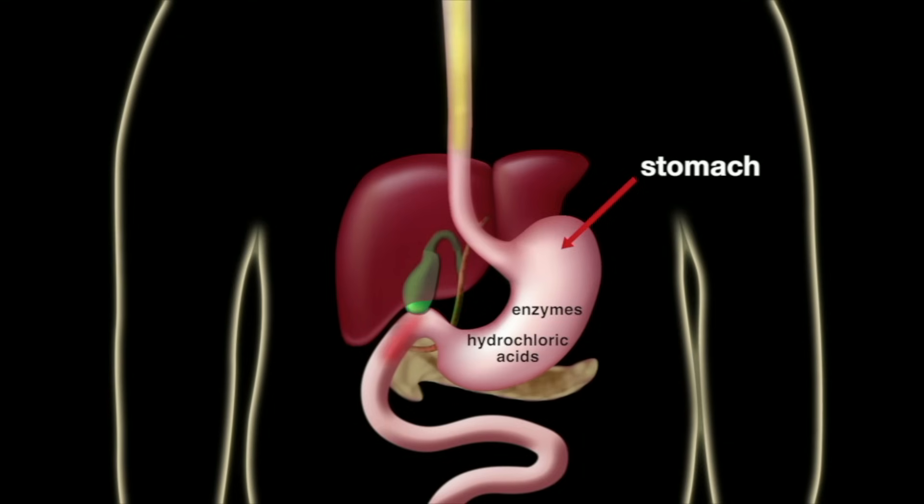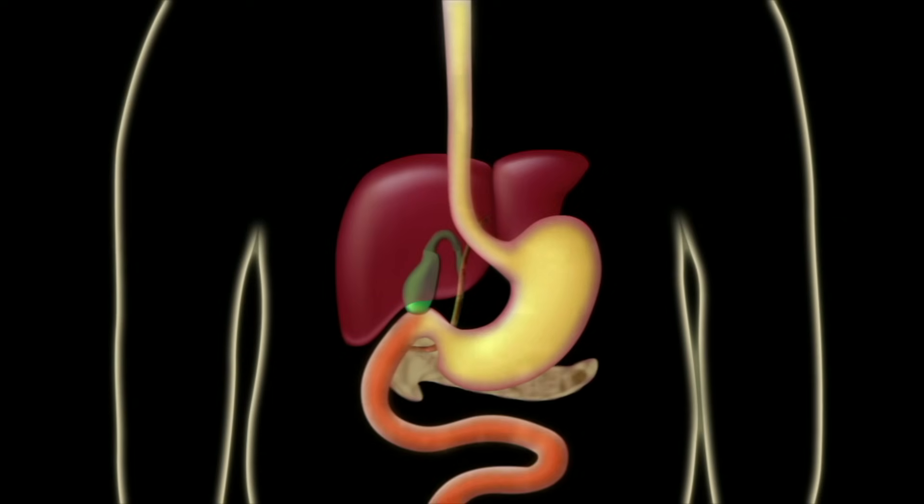Enzymes and hydrochloric acid in the stomach continue chemical digestion. But chemical digestion mostly takes place in the small intestine, beginning in the duodenum, the first section of the small intestine.